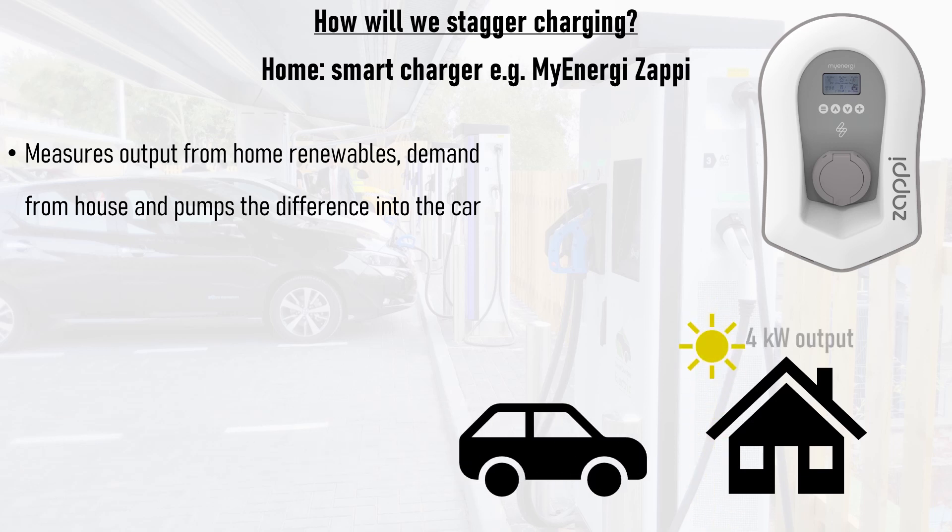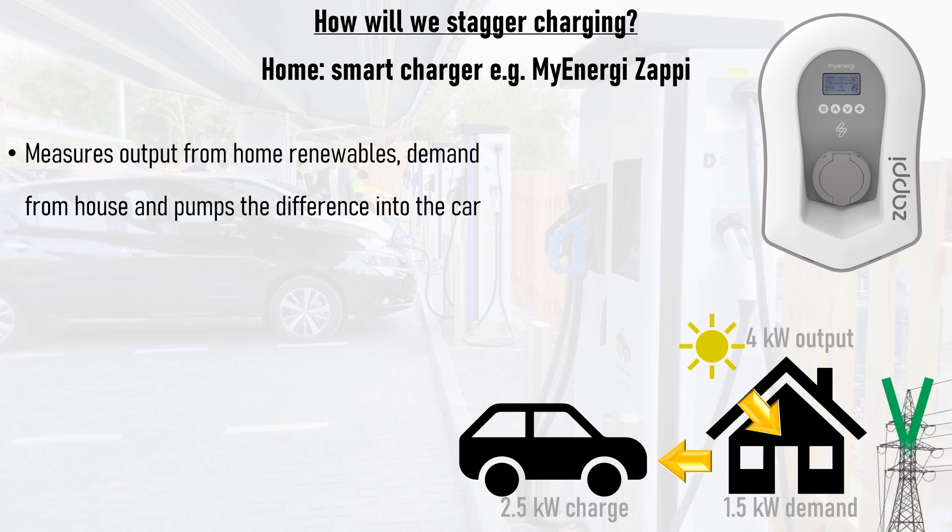For example, if your solar panels are producing 4kW of power and your house's appliances are using 1.5kW between them, then 2.5kW of power will be fed to your car, out of a typical maximum of 7kW for a home charger. This means that no power is being drawn from the grid whatsoever, thus allowing the household to be self-sufficient.